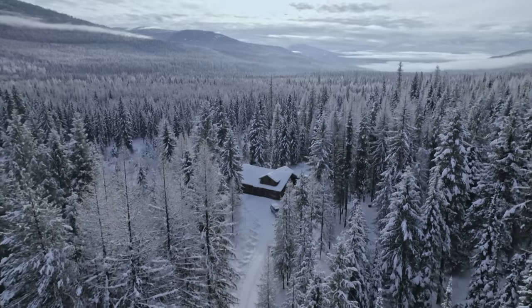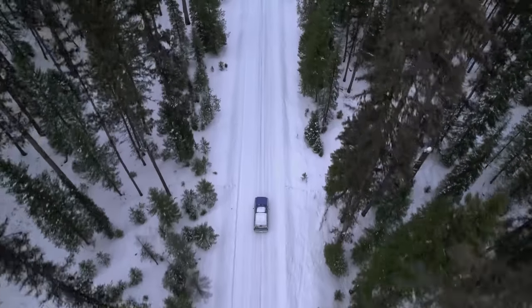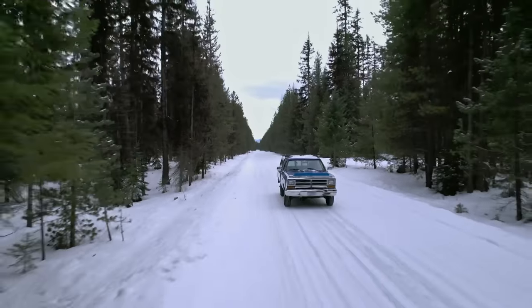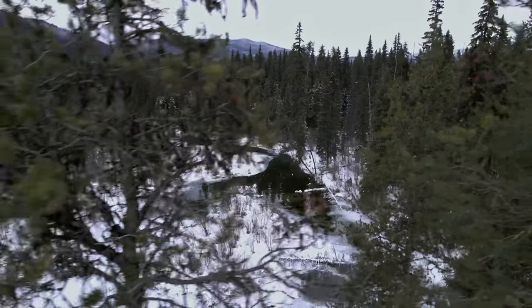There's always something exciting about going to check your traps to see if you're going to be successful or not. To think that in a couple of weeks I'll be turning 80 — I'm still tickled that I can do what I do. I've been trapping these ponds for years.